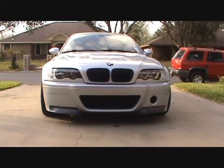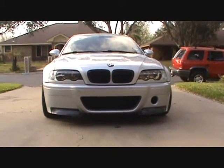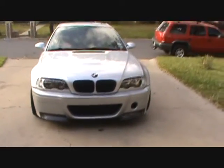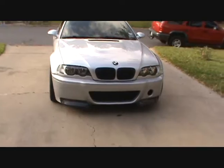This is a 2004 BMW M3 and I'm going to do a 360 walk-around of the vehicle just to give you guys a general idea of the condition of this car, which is in pretty good shape for a ten-year-old car.